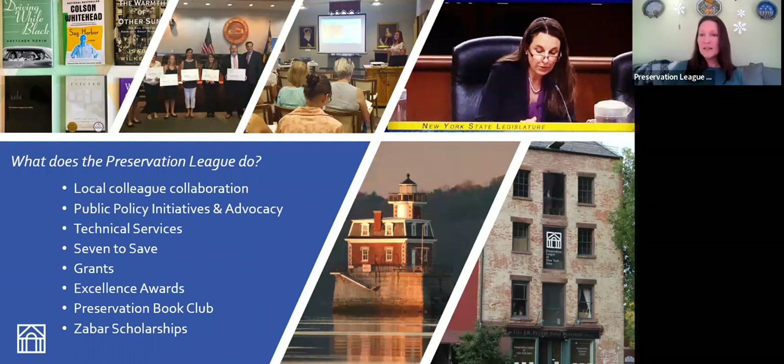We also work in public policy at both the state and federal level to make sure that historic preservation always has a seat at the table when it comes to bills and laws that affect community development and revitalization. We provide technical services all across the state through Zoom programs, and we have guest speakers come in. We talk about preservation best practices and also come to your communities wherever possible to help out.